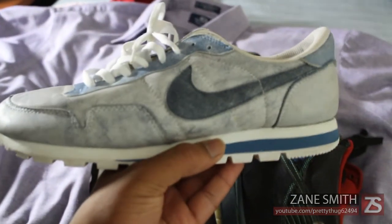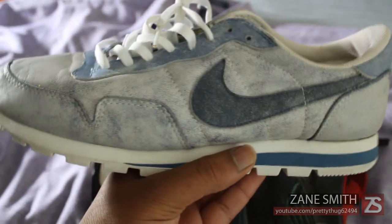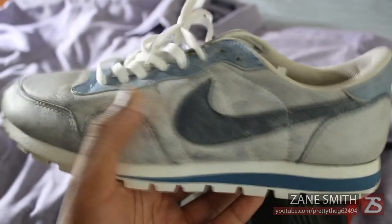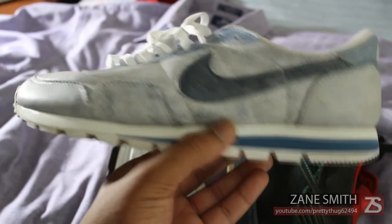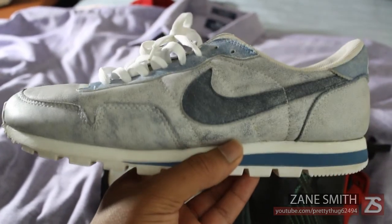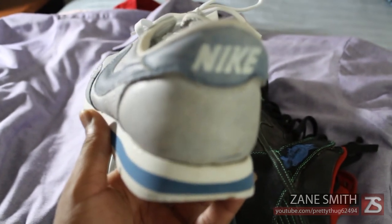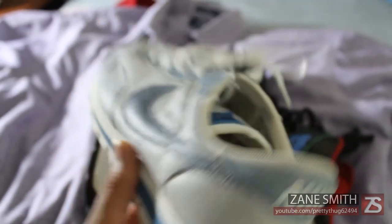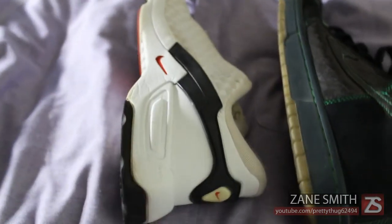First up we have the Nike Metro, aka the 'dirty denims,' as you can see, because they mimic the look of a washed denim with various colors. The lighting makes them look a lot better so you can actually see what they look like. I paid ten dollars for these — they released in 2003 and they're actually very comfortable, so I really do like those shoes.